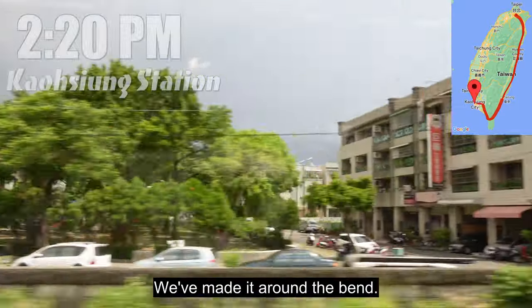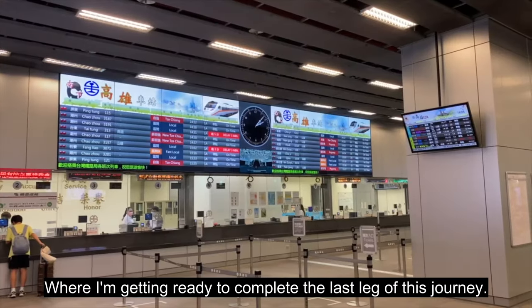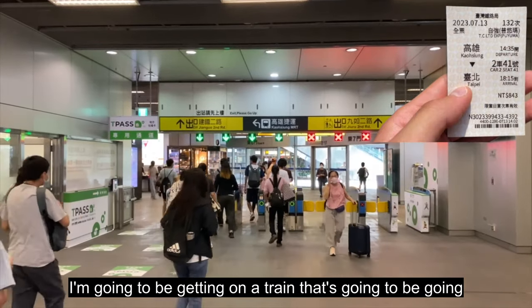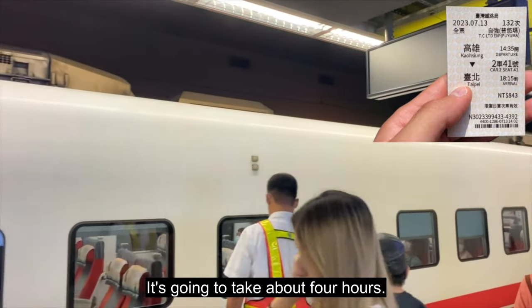We've made it around the bend. It is now 2:20, and I'm currently standing in Kaohsiung Station, where I'm getting ready to complete the last leg of this journey. In about 15 minutes or so, I'm going to be getting on a train going directly to Taipei Station. It's going to take about four hours.